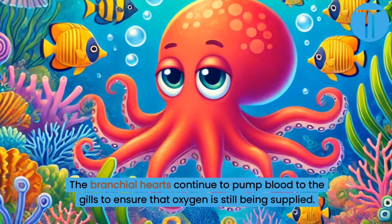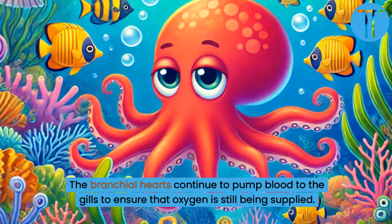The branchial hearts continue to pump blood to the gills to ensure that oxygen is still being supplied.